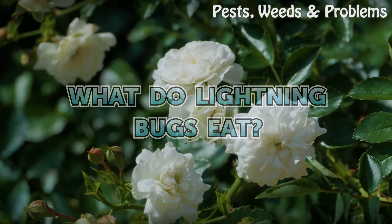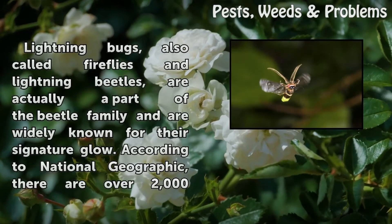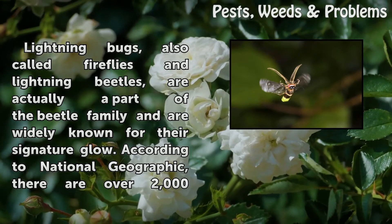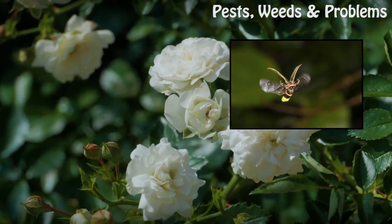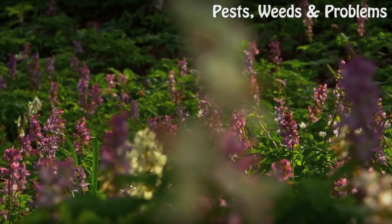What do lightning bugs eat? Lightning bugs, also called fireflies and lightning beetles, are actually a part of the beetle family and are widely known for their signature glow. According to National Geographic, there are over 2,000 known species of lightning bugs.